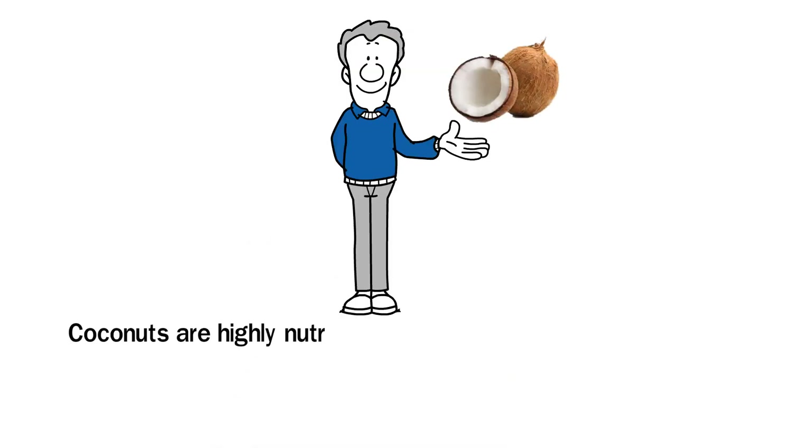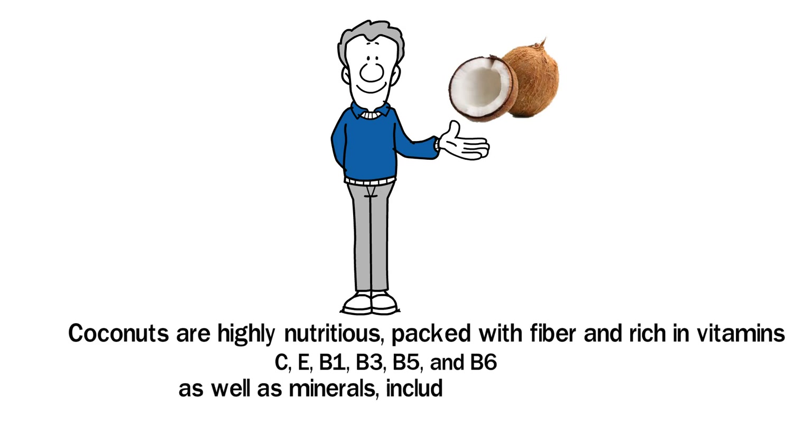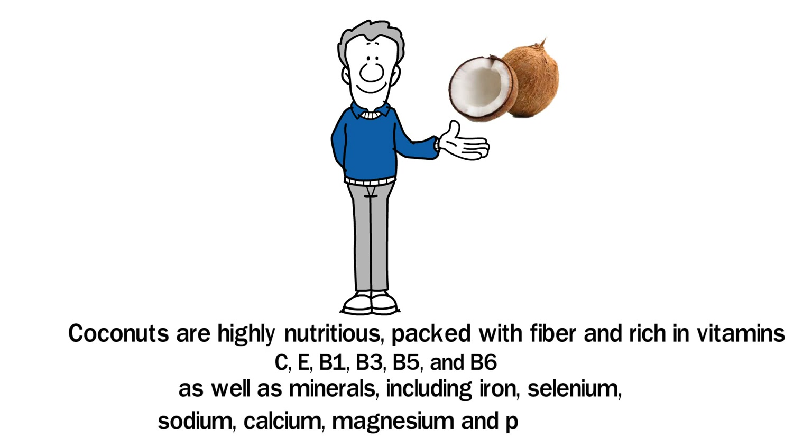Coconuts are highly nutritious, packed with fiber and rich in vitamins C, E, B1, B3, B5, and B6, as well as minerals including iron, selenium, sodium, calcium, magnesium, and phosphorus.